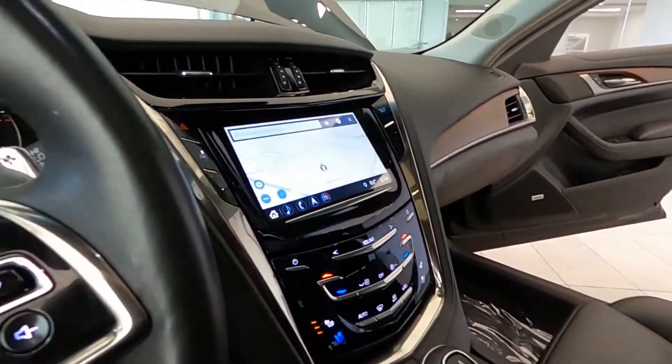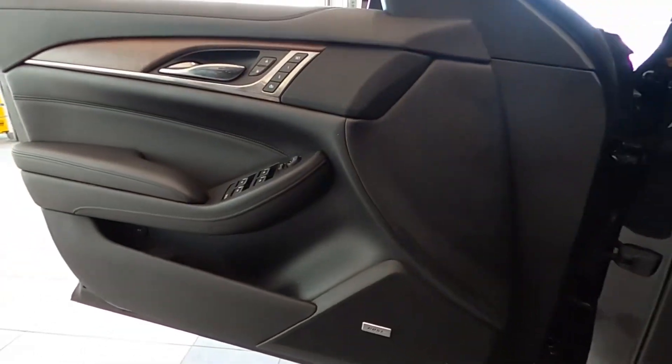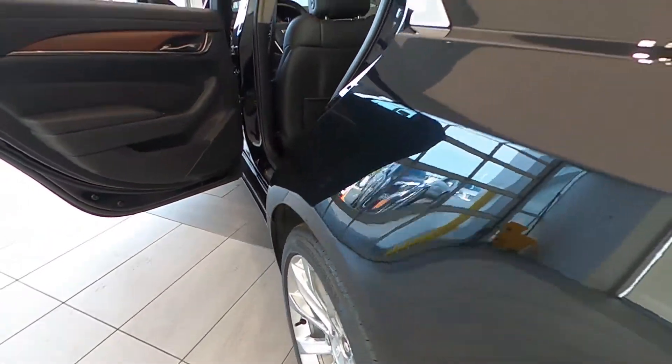For entertainment, it is equipped with the Bose premium audio system, OnStar, and SiriusXM satellite radio. Power heated outside mirrors. This CTS is a one-owner vehicle with no accidents reported and a clean Carfax report.